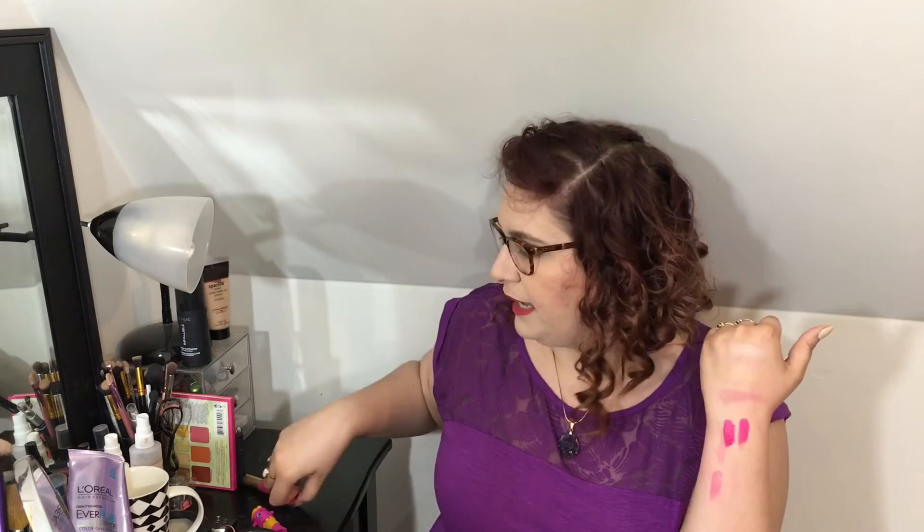My favorite lipstick is Cray Cray from the Wet n' Wild Fergie Center Stage Collection. It was a limited edition and it's Cray Cray — I have it swatched right here, it's really bright. I want to show you the dupe, which is more expensive: it's from Too Faced in Melted Fuchsia. This one would be a dupe for the Too Faced one, but obviously they don't make Cray Cray anymore. The Too Faced one is just a little bit more of a glossy formula, but they are definitely very, very similar.